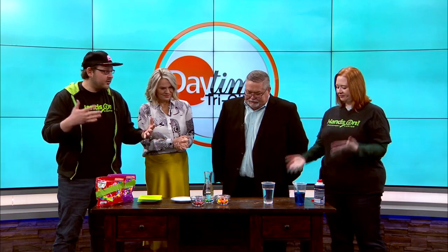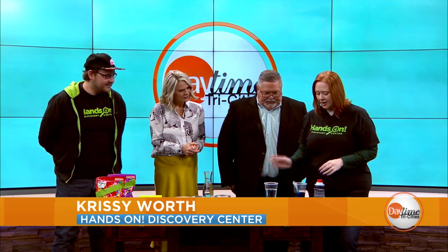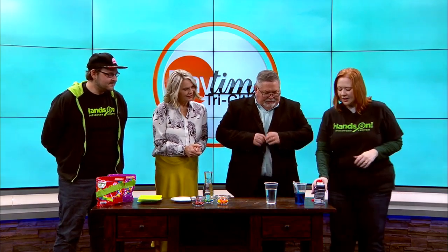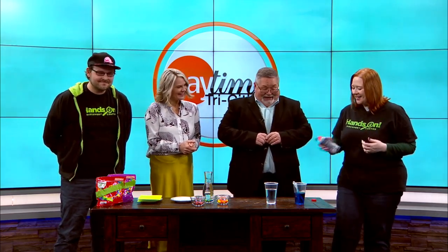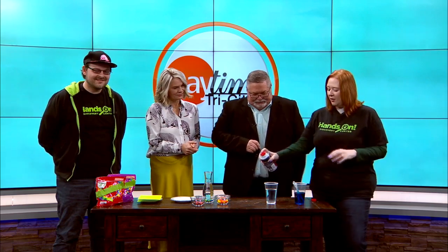So to start off, before you can have a rainbow, you need some rain. Miss Chrissy actually has an experiment that replicates the process of rain clouds. So what I have here today is just a cup of water. I also dyed some water blue to represent our rain, and some shaving cream here today that's going to represent our clouds. It's a very simple activity you can do at home during spring break, and a great way to educate about how rain works.